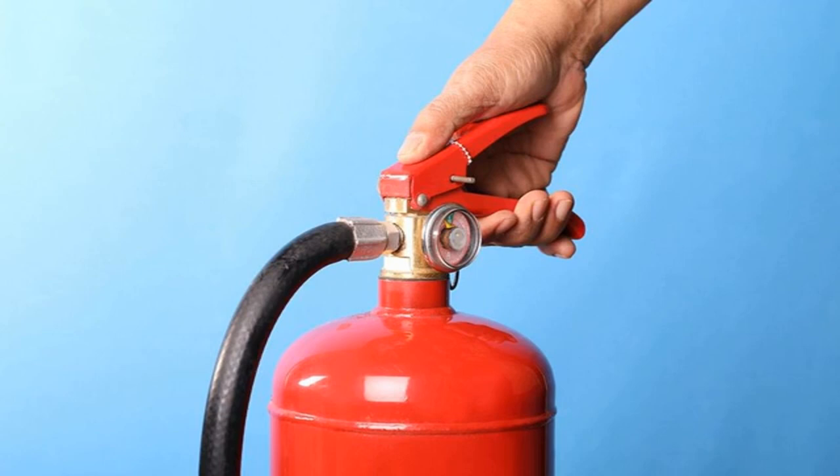Domestic fires can start for a whole variety of reasons: faulty electrical appliances, a candle left burning, or a cooking pan that's left unattended. Installing fire extinguishers in your property is an effective and affordable way to increase your fire safety at home.